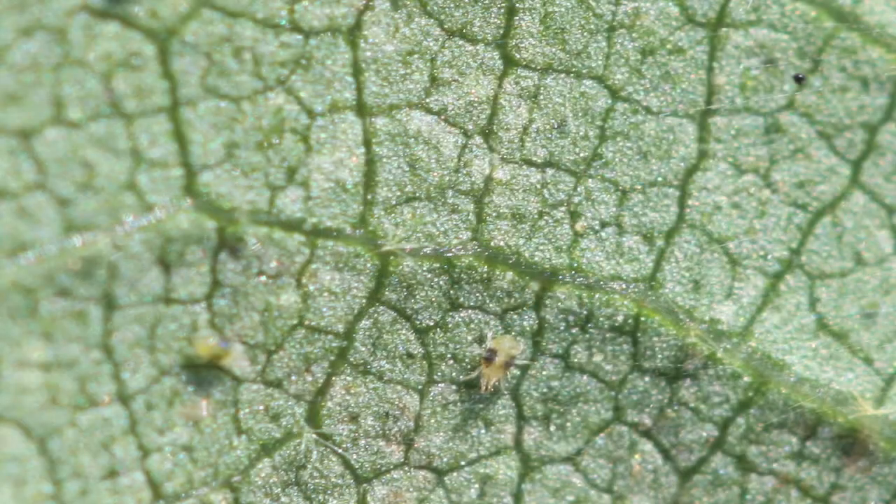We call them an indirect pest because they don't attack the direct part that you're harvesting. They're actually feeding on the leaves — on the individual cell contents of the leaves — and they actually inject a toxin when they do that. This pest is not technically an insect, but more closely related to a spider with its eight legs.